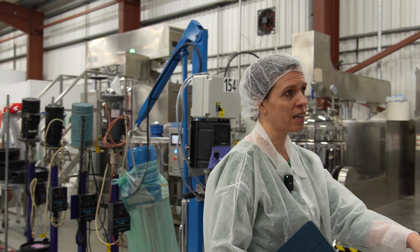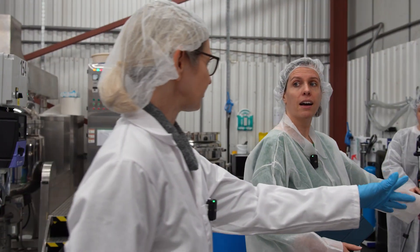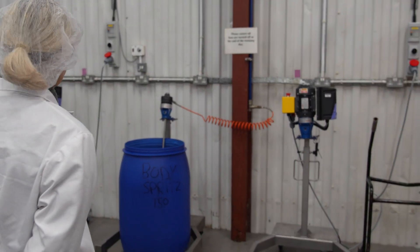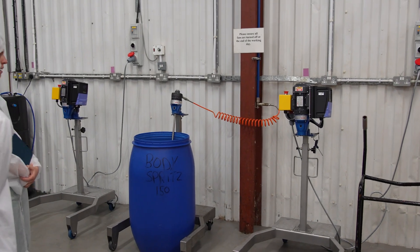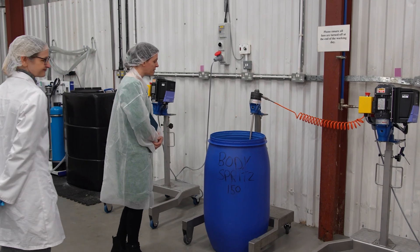And here behind us we can also see what's being made today — a body spray. This is being made with an air stirrer, because you can't use electric on alcohol-based products. So this is a Natural Looks body spray. You can see a giant vat of body spray being made with an air stirrer inside it.